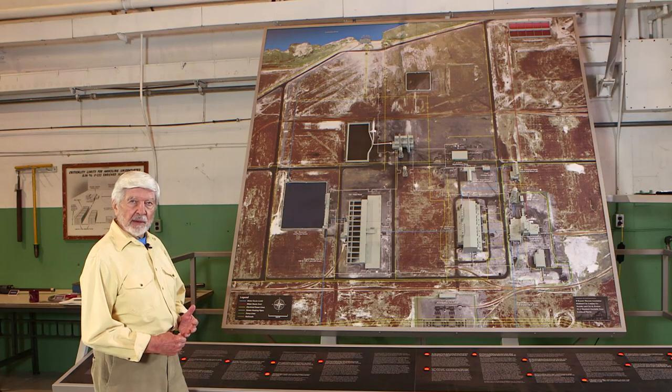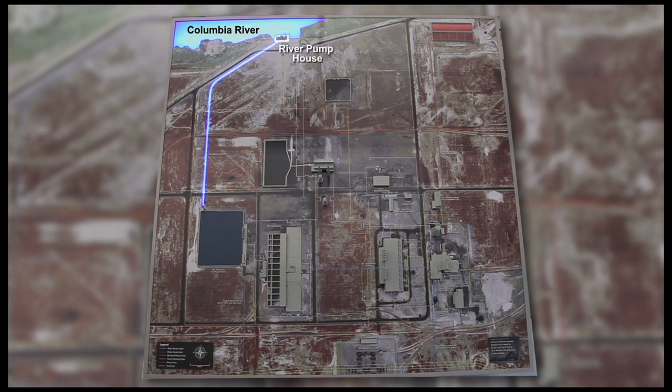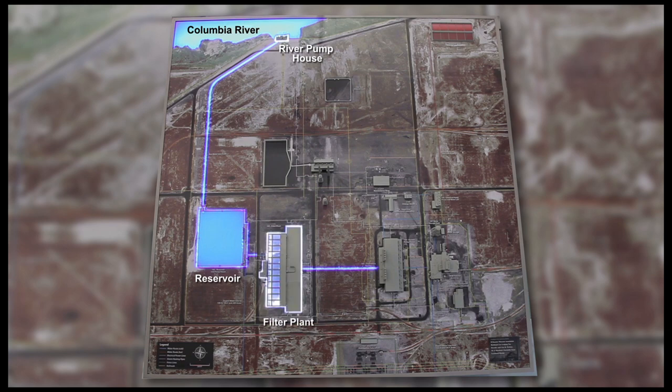Everything else in this whole facility was there to provide a continuous, reliable source of water to the reactor. The reactor needed 30,000 gallons a minute when operating; even when shut down, it required 5,000 gallons. Water from the Columbia River comes from the river pump house, goes to a large reservoir, and then moves into a filter plant or water treatment plant. This water treatment plant was way ahead of its time — even though the Columbia River is very clean, any minerals in the water going into the reactor could become radioactive, so they designed a very advanced treatment plant to remove as much of the minerals as possible.